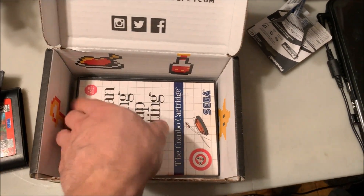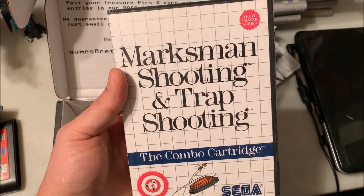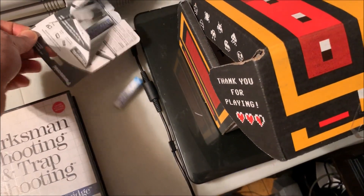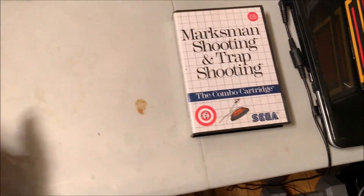And a Master System game — Marksman Shooting and Trap Shooting, the combo cartridge. To get games like that, you have to make sure that you click that you have the Light Phaser gun for your NES and your Master System — and I guess for the Genesis — otherwise they won't send you games like that.